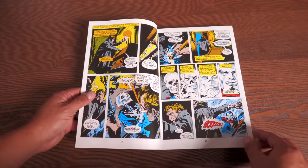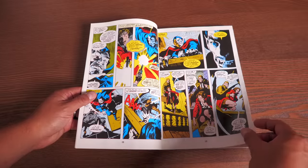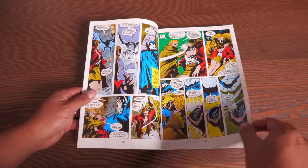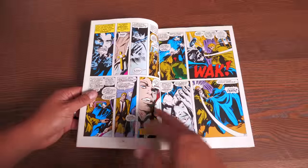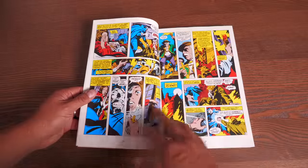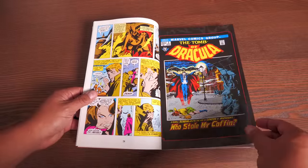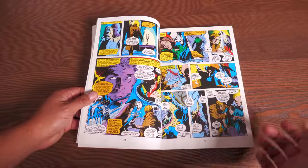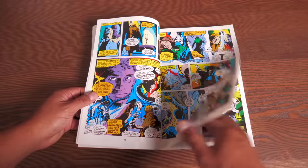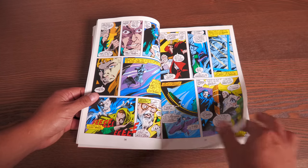I had sold my Omnibus editions because I thought Marvel had stopped making them after volume three — and those are some of my regret sells. I was never able to find the Complete Collection, so I was looking for it at comic book shops and conventions for the last two years and couldn't find it.